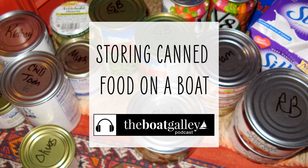While cans don't break, they are susceptible to pinholes from salt spray or drips. So if there's any chance that salt water could get into a particular locker, use solid plastic bins to hold the cans. And if the salt water could come from above, those bins need to have lids.